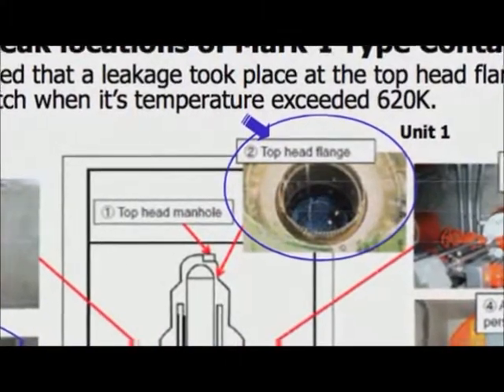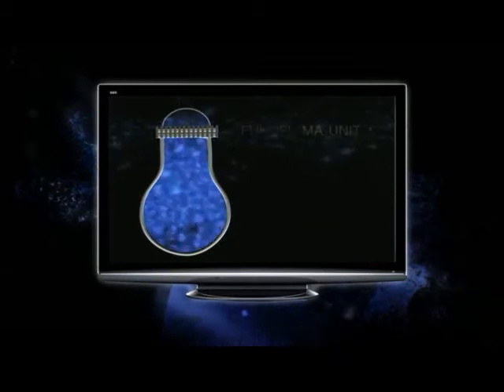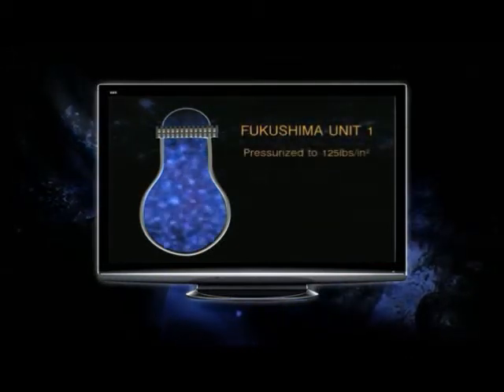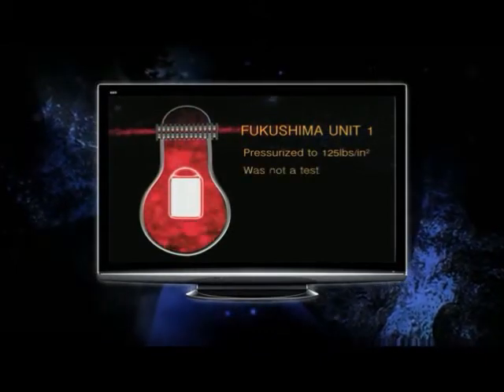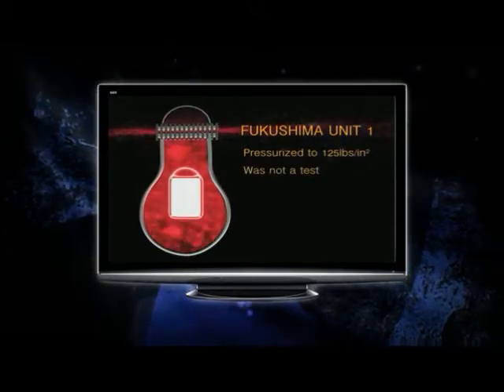Viewers of the Fairwinds site have known that all along. But more importantly, the Nuclear Regulatory Commission has known it since about 1976. The top of the containment lifting was known to the Nuclear Regulatory Commission since about 1976, when it happened at the Brunswick plant.